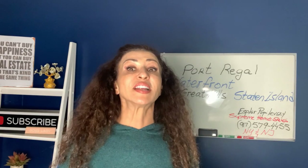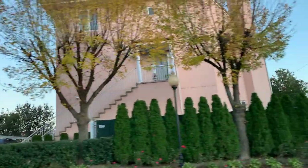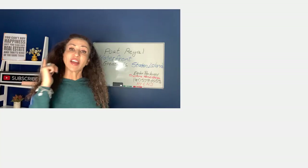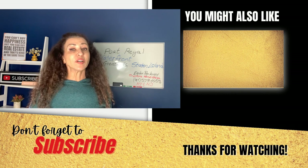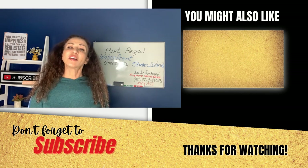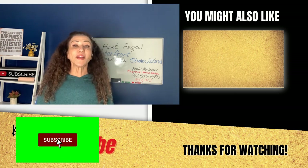Want to virtually visit another waterfront community you can be living in on Staten Island? I did a video tour of Captain's Quarters — you can watch that next. This community is located in the Princess Bay neighborhood in Staten Island and is like resort living. Make sure to check it out next. Click the like button and subscribe — you don't want to miss anything about living on Staten Island.